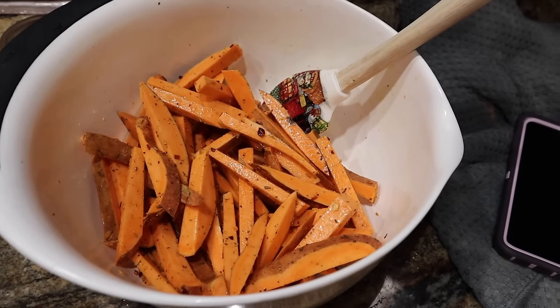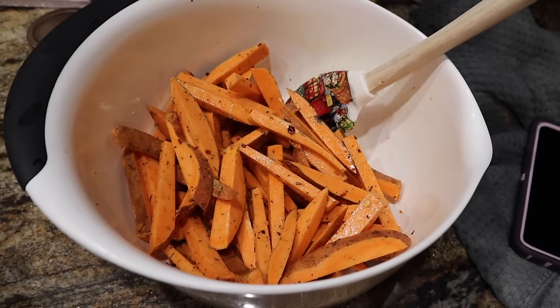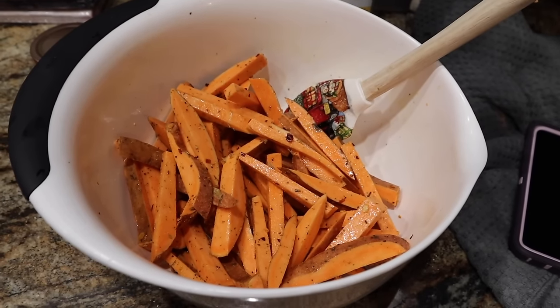Like when you go to McDonald's before keto, you were either a crispy fan or a soft fry fan. Comment down below — the girl needs to know.